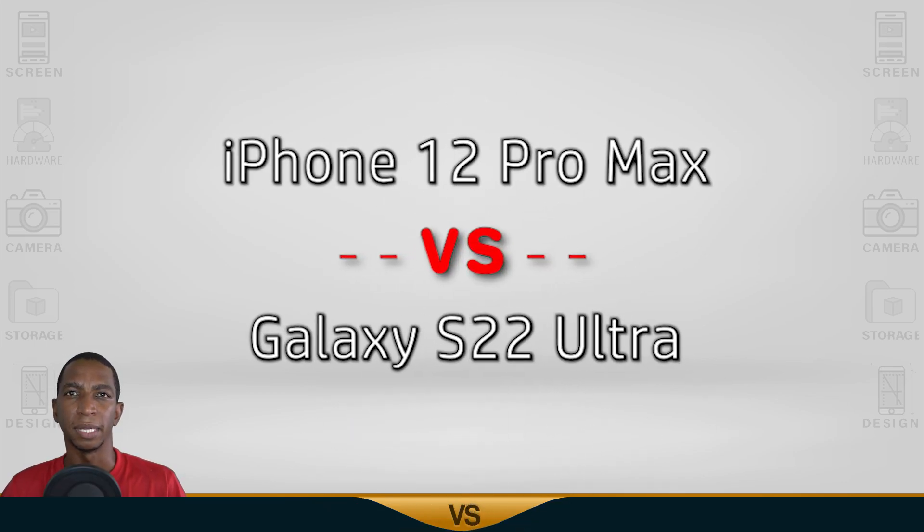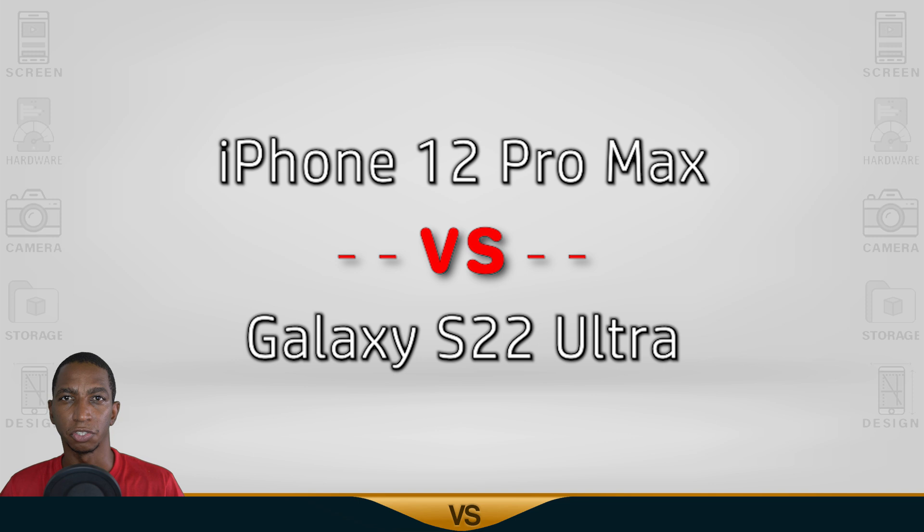For today we compare the iPhone 12 Pro Max vs the Samsung Galaxy S22 Ultra. Now let's begin.